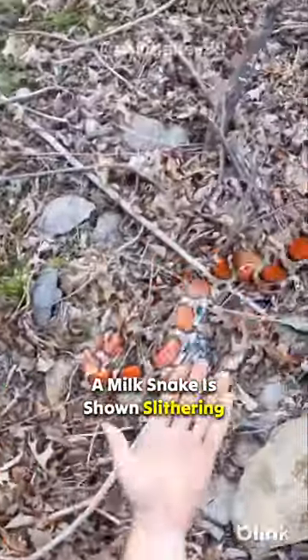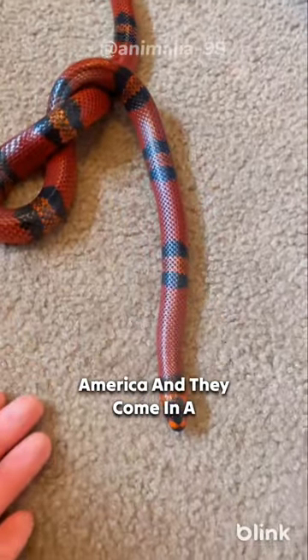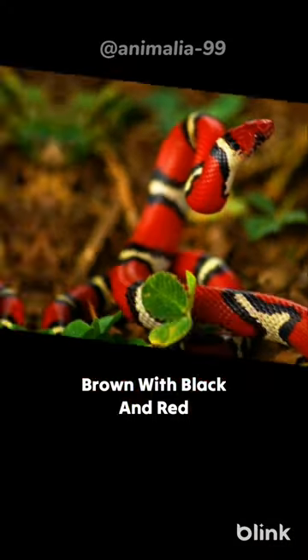A milk snake is shown slithering through a forest. This one is a milk chocolate brown with black and red blotches, and it's shown basking in the sun.